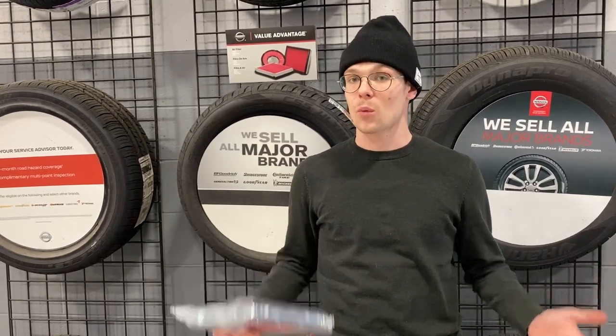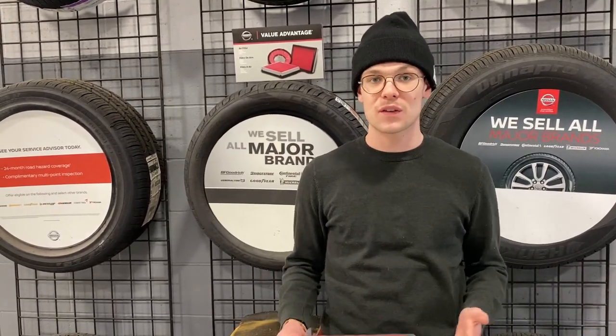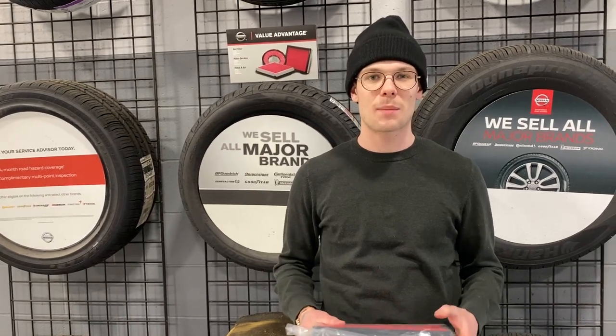The rule of thumb I like to go by is every 12 to 15,000 miles — that's a nice way to measure it. You can also use every two to three oil changes as your guide.